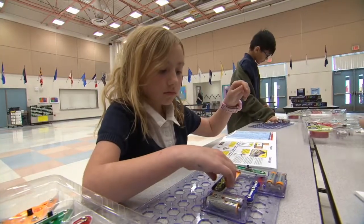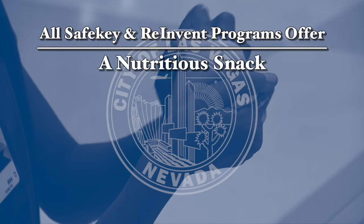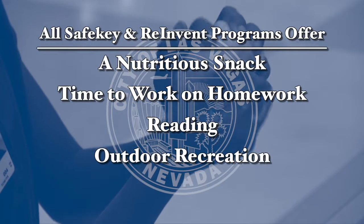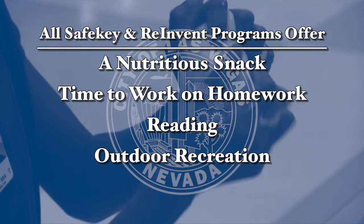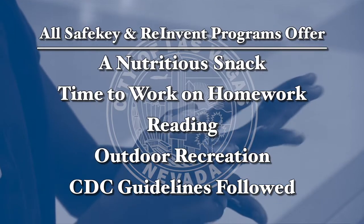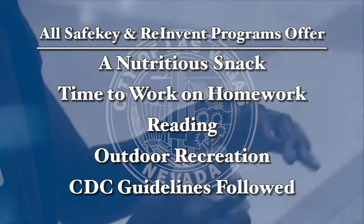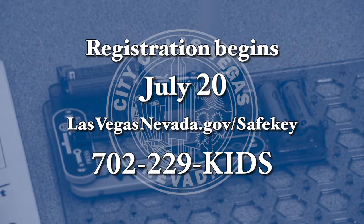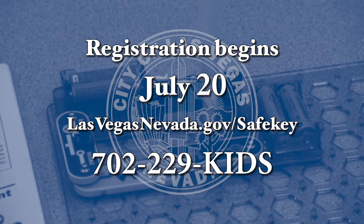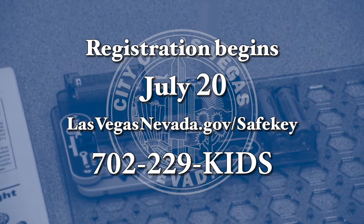Those activities are just a few in our STEAM programs. In addition, all Safekey and Reinvent programs also offer a nutritious snack, time to work on homework, reading, and outdoor recreation — making it a safe and fun extension of the school day. We follow CDC guidelines to ensure proper cleaning before, during, and after each day. Registration begins July 20th. For more information, go to lasvegasnevada.gov/safekey or call 702-229-KIDS.